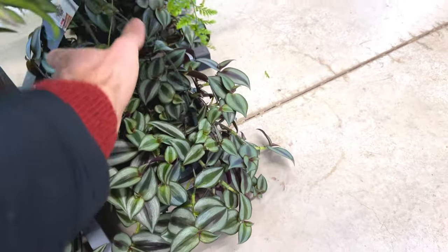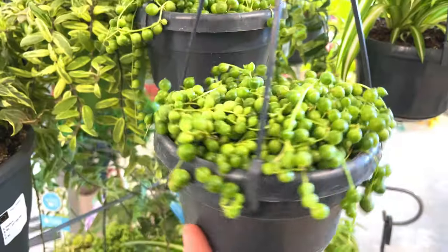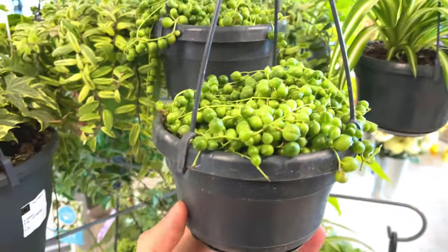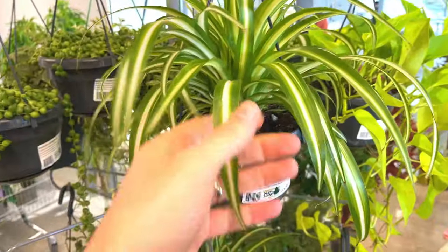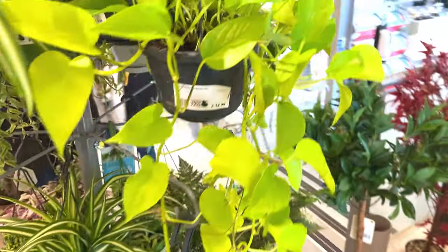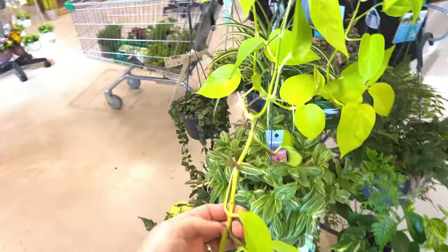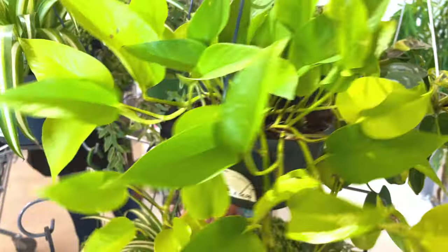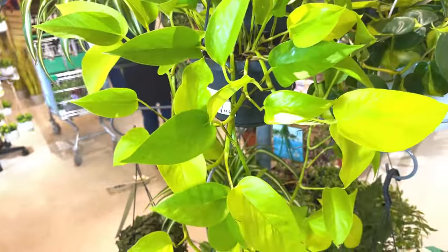Nice large Tradescantia sabina on the floor, £18 for that. String of pearls for £10. It's like a nice bouncy spider plant, £10. This looks like a nice golden pothers - nice long stems on that one, £15. Is it a golden pothers? Doesn't say, but I think it is. Looks nice though.